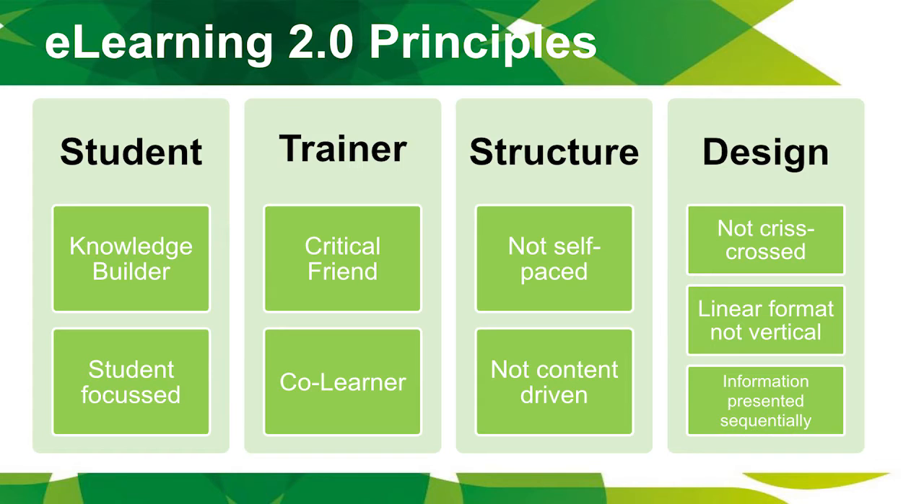I love the structure that it's not self-paced and not content-driven — not just visual content, next, next, then do an assessment. That was all leading to where I wanted to be but in a more structured format that suited the e-learning 2.0 principles anyway.